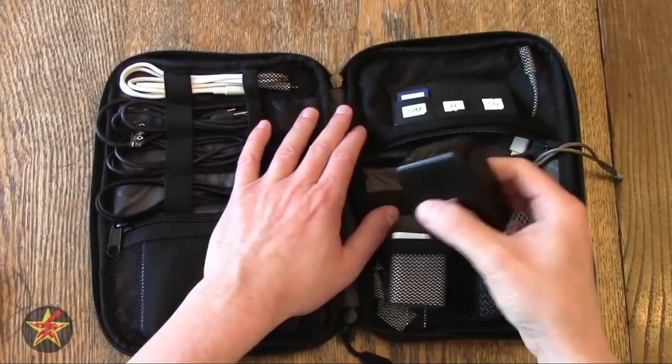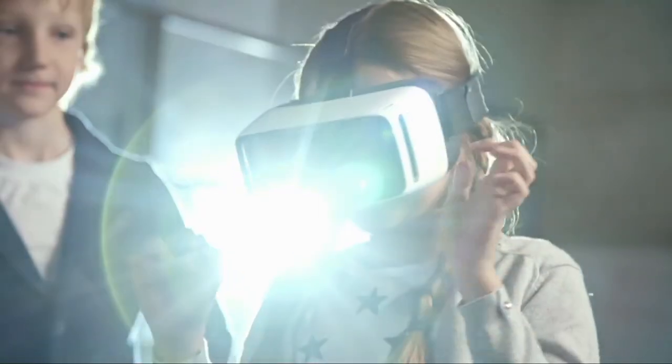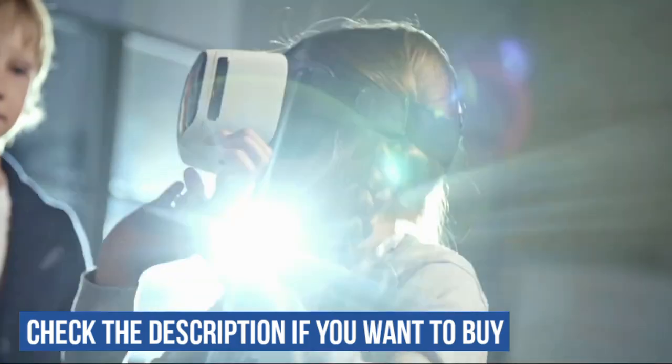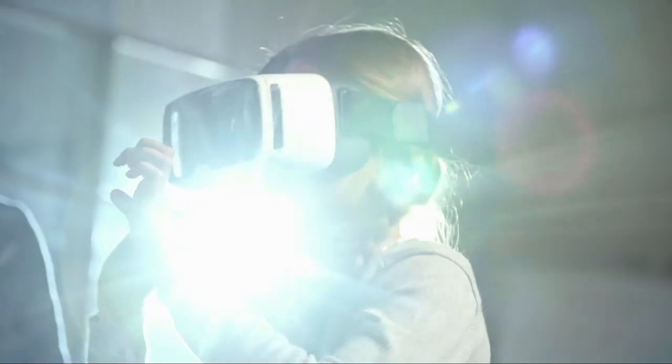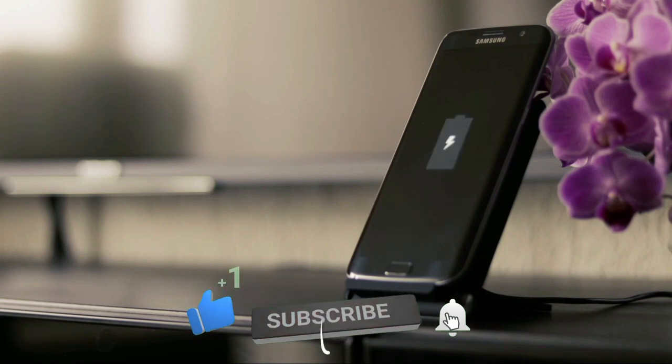Thank you for watching to the end. Please check the links in the description below to purchase each gadget mentioned in this video. Don't forget to like and subscribe to this channel for more gadget reviews.